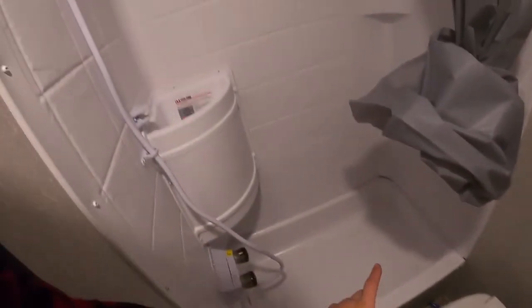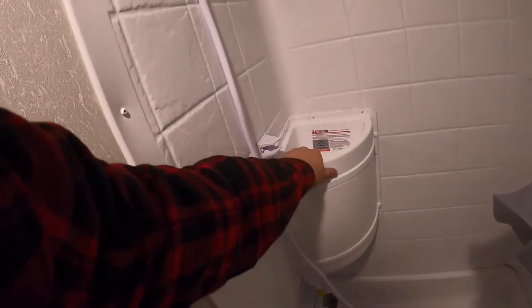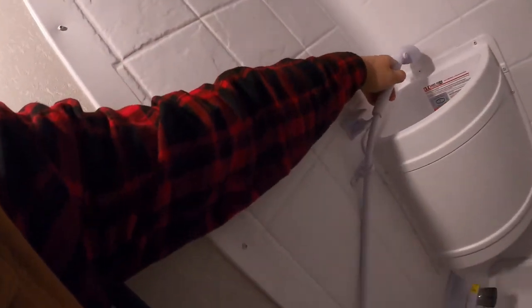Here's the bathroom — toilet, shower, sink. Everything you need for brushing teeth and whatnot.